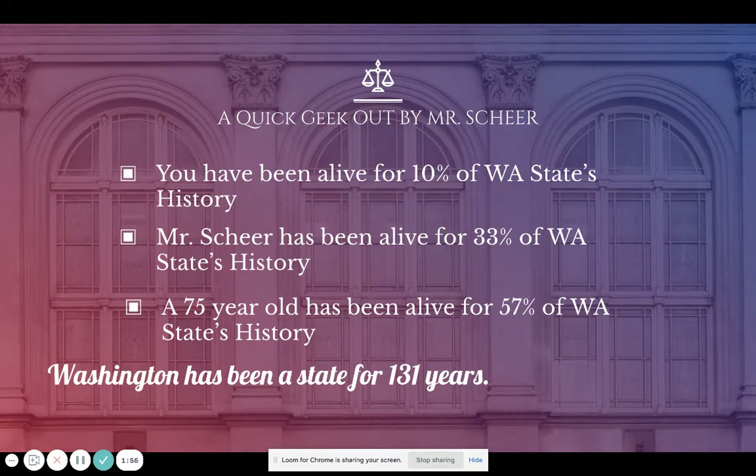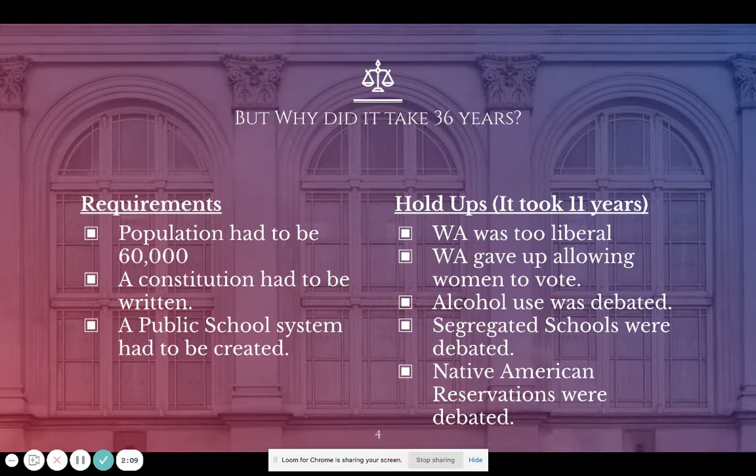My point is, even though you guys are in middle school, you've still seen 10 percent of our history. Washington has not been around forever — at 1889 it is a fairly new place. Now, why did it take 36 years from territory to state?